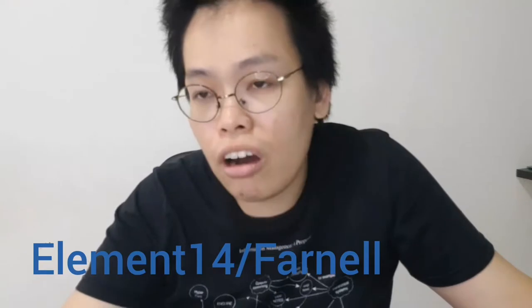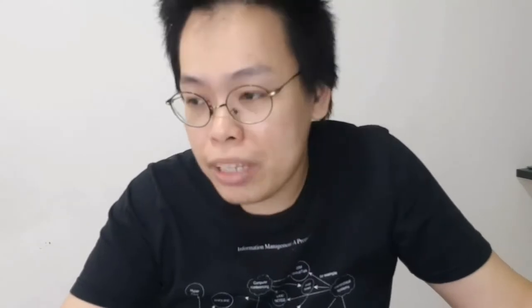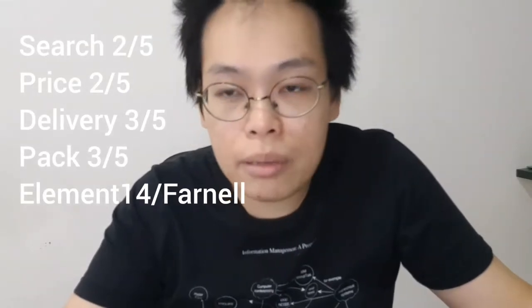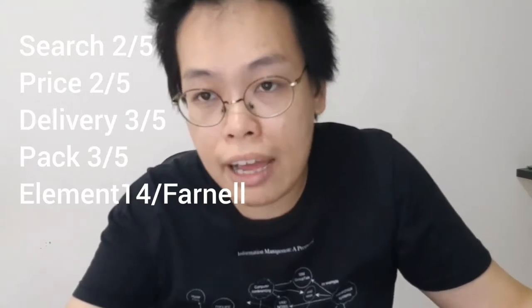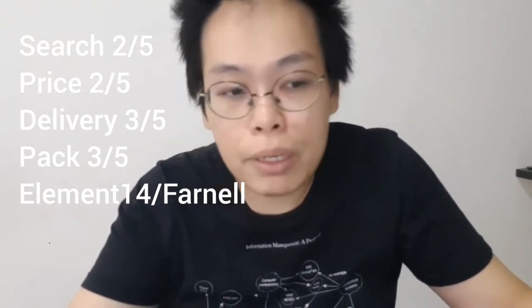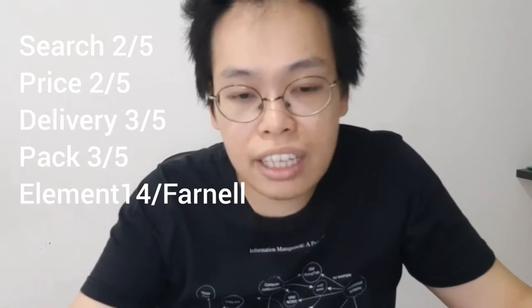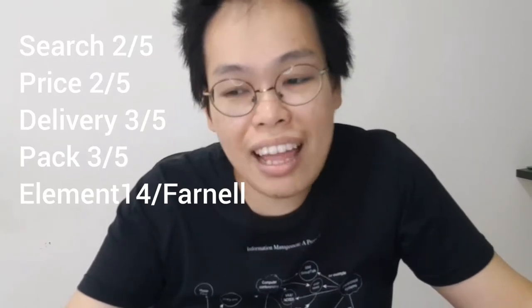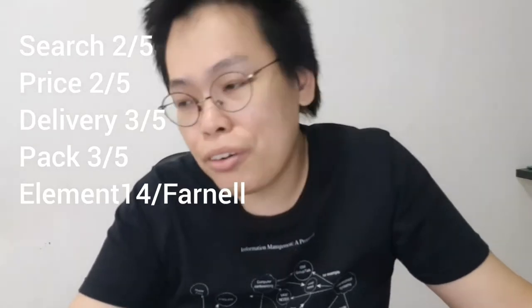The next one I would like to talk about is Element 14, or Farnell. I know it is a very popular online shop, but I rarely buy from there. I'm not even using their search and filter engine. I think five years ago I would still consider using Element 14's search engine because during that time it was considered better than RS Component. But right now I totally never touch it because the search engine is so troublesome — it always hangs and doesn't give me the right thing. Things are considered pricey and they don't have free delivery. So for me, as a small player, forget about Farnell, forget about Element 14. It's not really helpful.